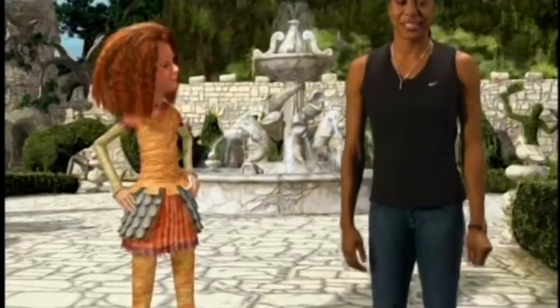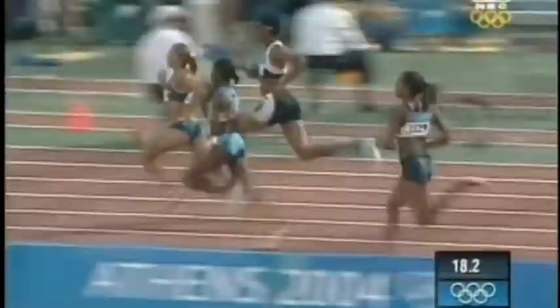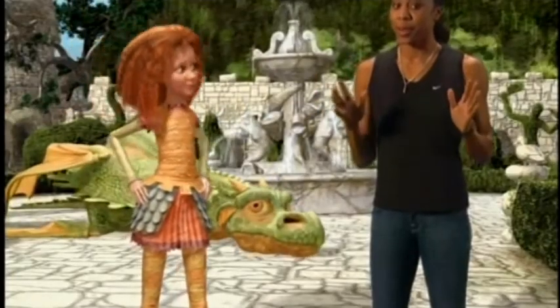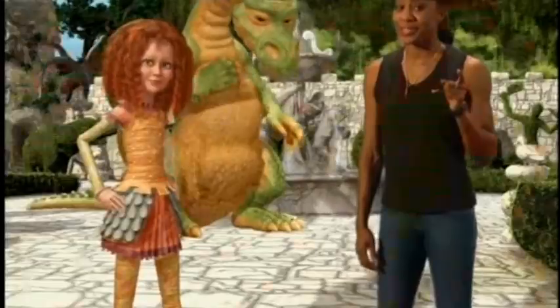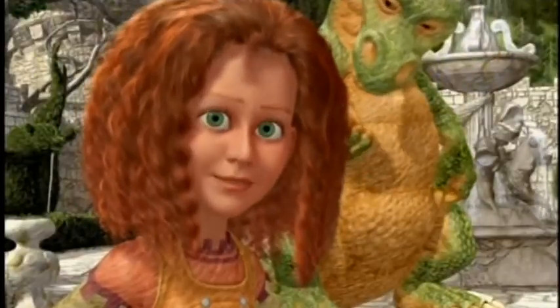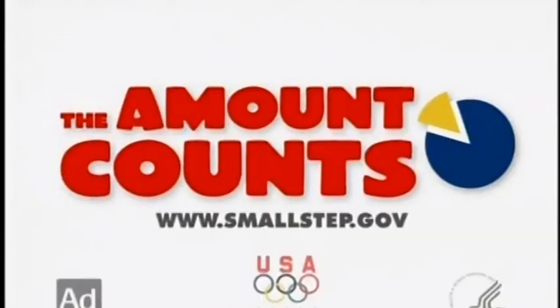Hi, I'm Sonya Richards of the 2008 U.S. track and field team. I'm here with our friends from Jane and the Dragon to say: the amount counts, so keep portions under control. When you're on the go, there's nothing better than a healthy snack to give you a boost. But remember, portions count too. I love fast food — fruit, that is. It's the perfect size and great to eat on the fly. For fun ways to get healthy, visit www.smallstep.gov.